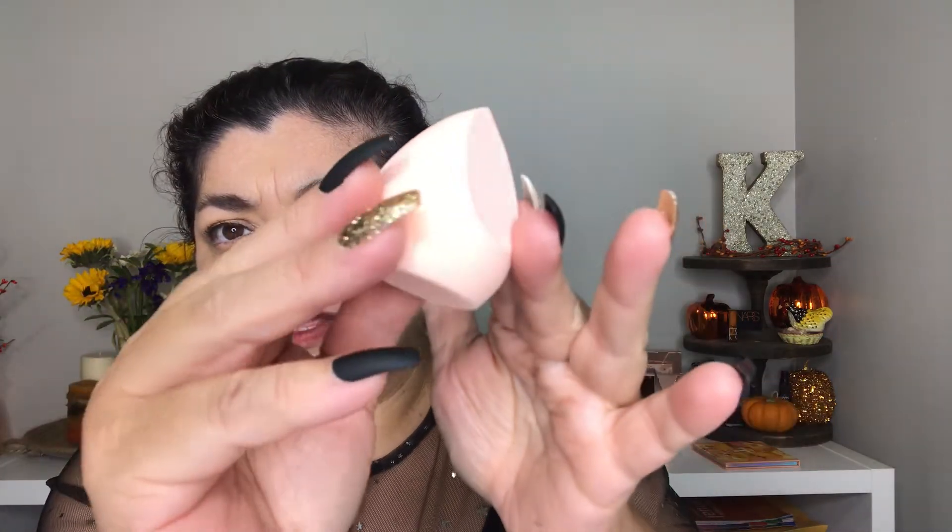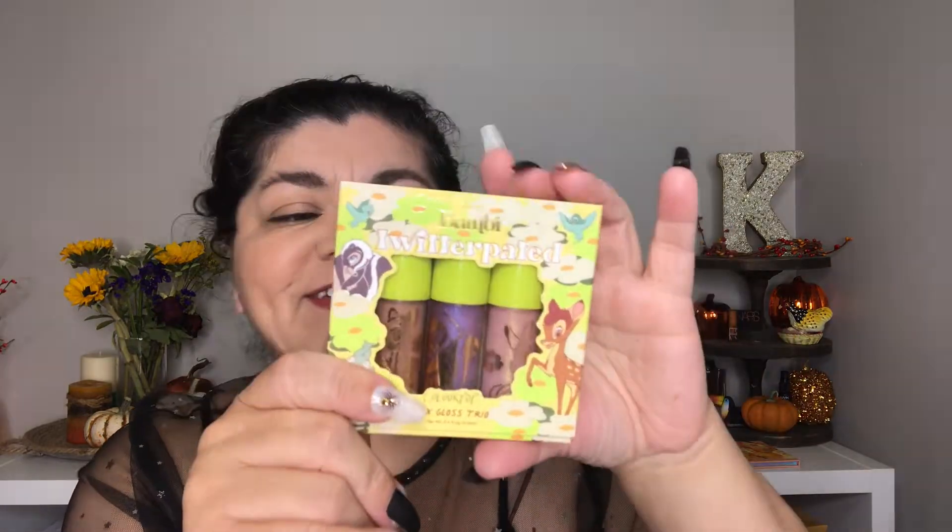Next is a makeup sponge — it's a peachy color and very very cute. I feel like I've gotten this before, actually from Shein, and it looked exactly like this. I think I'm gonna give that one away.